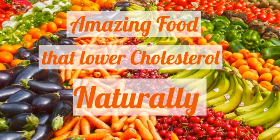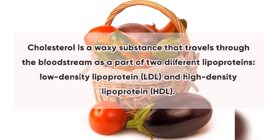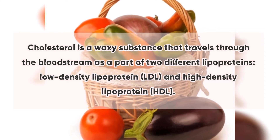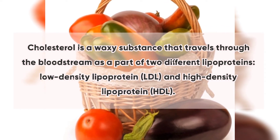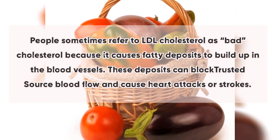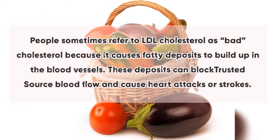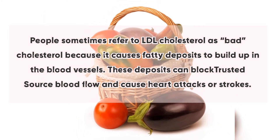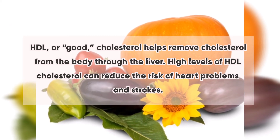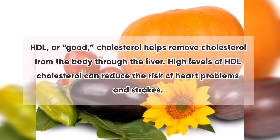Cholesterol is a waxy substance that travels through the bloodstream as part of two different lipoproteins: low-density lipoprotein (LDL) and high-density lipoprotein (HDL). People sometimes refer to LDL cholesterol as bad cholesterol because it causes fatty deposits to build up in the blood vessels, which can block blood flow and cause heart attacks or strokes.